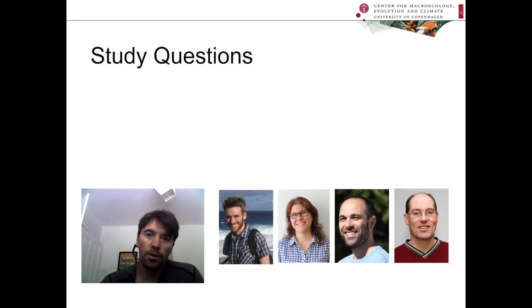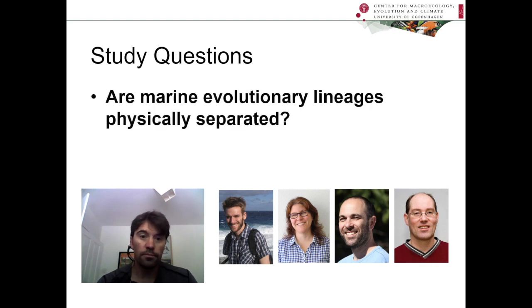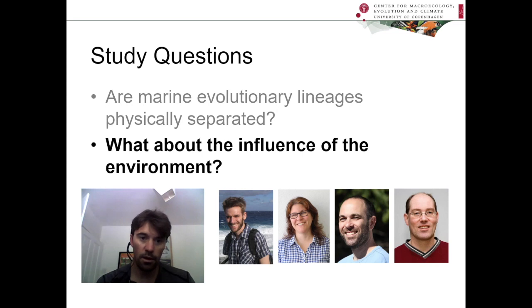So the key question that my co-authors and myself set out to answer was: do marine biogeographical patterns that we see today suggest that geographically driven speciation happened in the oceans in the past? Or more specifically, are marine evolutionary lineages physically separated — do they tend to be clustered in distinct parts of the ocean? We also had an important associated question about the environment, since certain taxa can be expected to have certain environmental preferences, and that might be a better explanation of the patterns that we see. So we wanted to factor that out if possible.